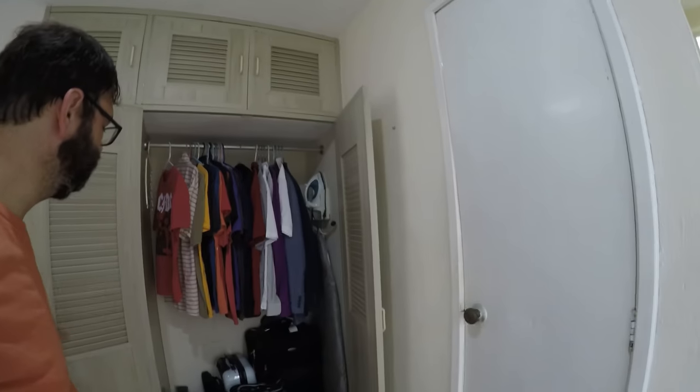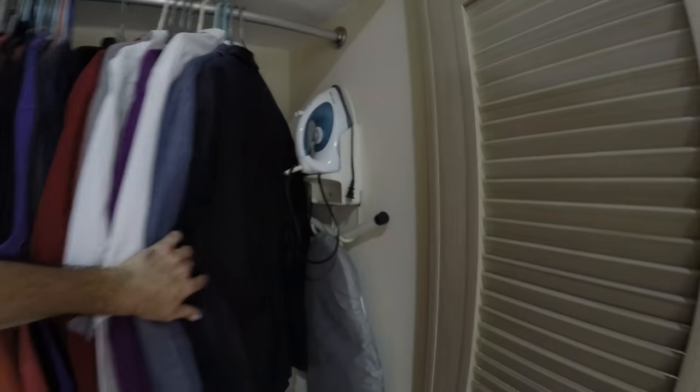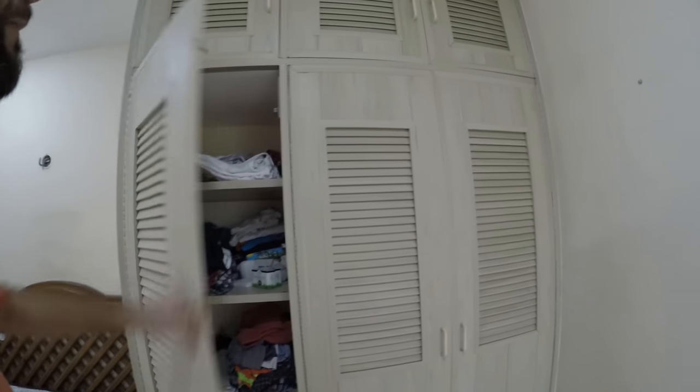This is the closet — nice and spacious. It came with the built-in shelving. There's my luggage, clothes, more clothes, and nothing up top but still plenty of room.